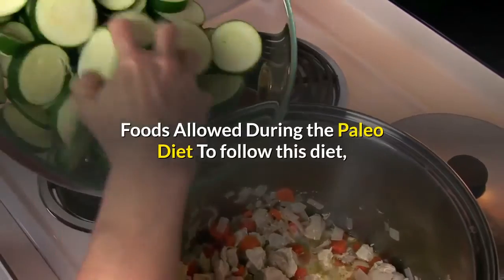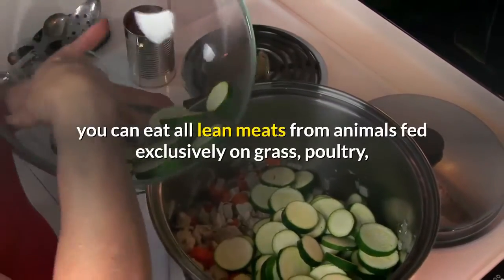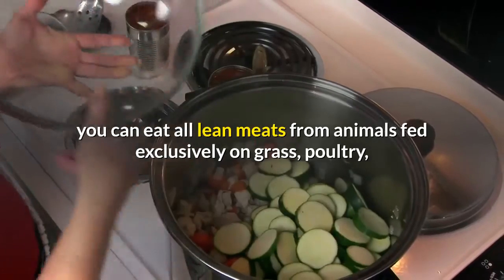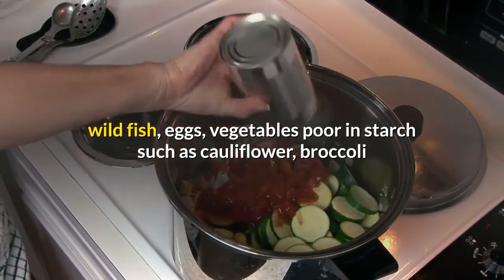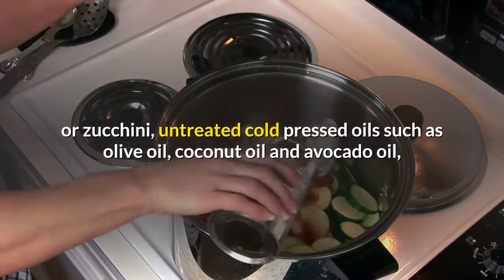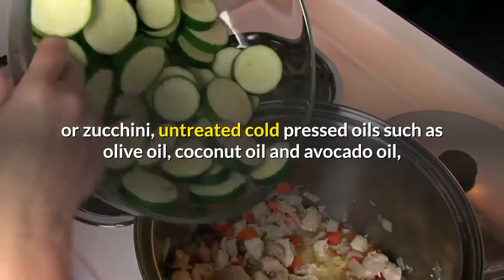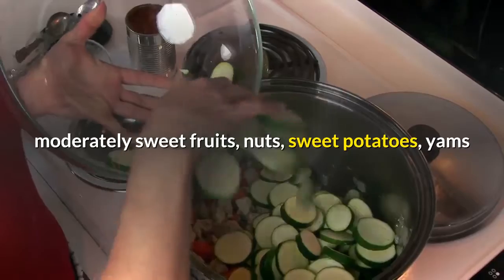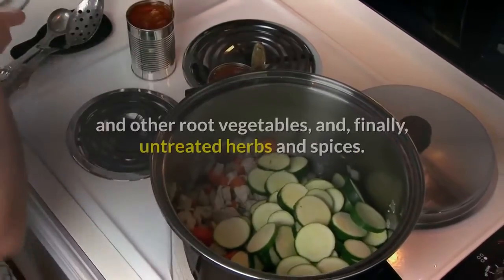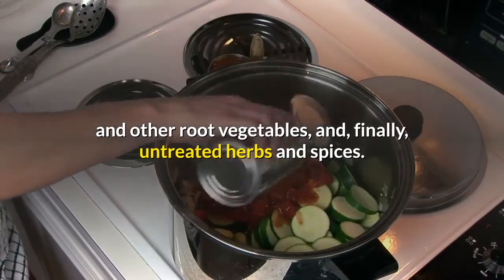Foods allowed during the Paleo diet: to follow this diet, you can eat all lean meats from animals fed exclusively on grass, poultry, wild fish, eggs, low-starch vegetables such as cauliflower, broccoli or zucchini, untreated cold-pressed oils such as olive oil, coconut oil and avocado oil, moderately sweet fruits, nuts, sweet potatoes, yams and other root vegetables, and untreated herbs and spices.